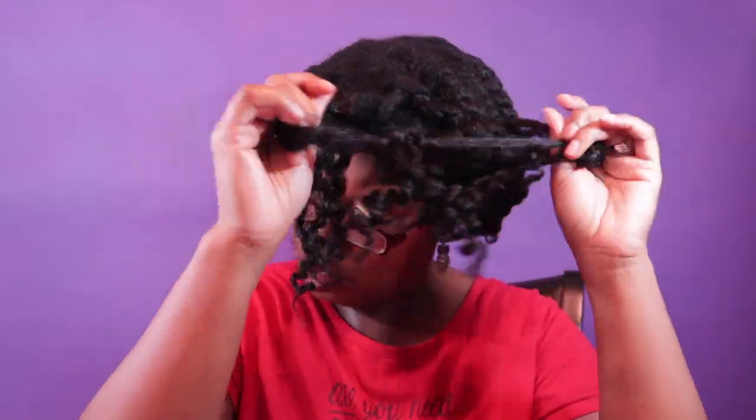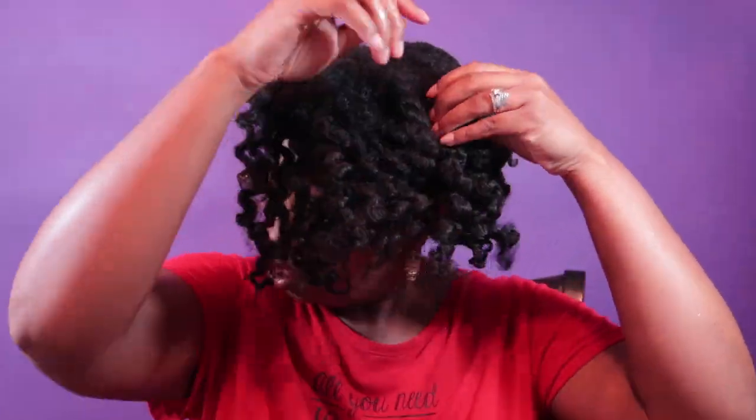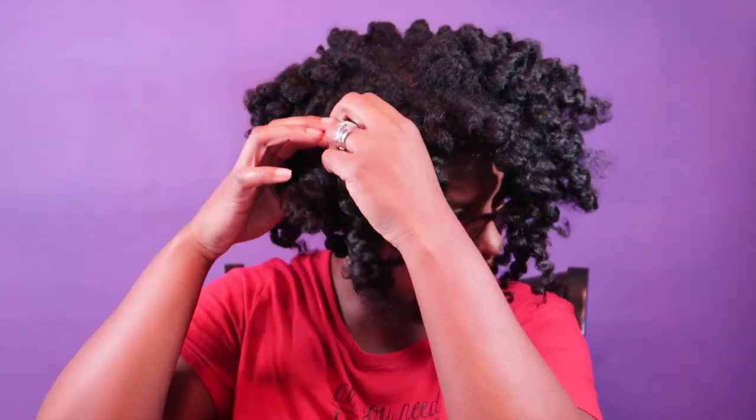I also noticed while I was setting my hair, specifically with the styling cream — I'm on the fence with that product. I've used tons of products and by now I know what will work for my hair. As I was applying it, I didn't see it smoothing down my hair. It was still a bit puffy even after adding oil — still puffy.